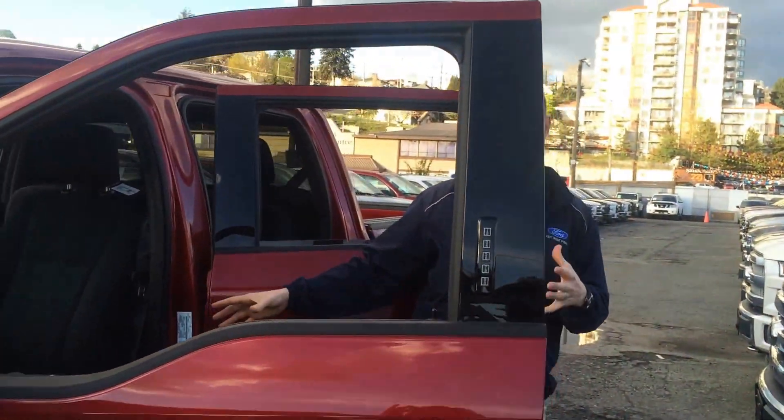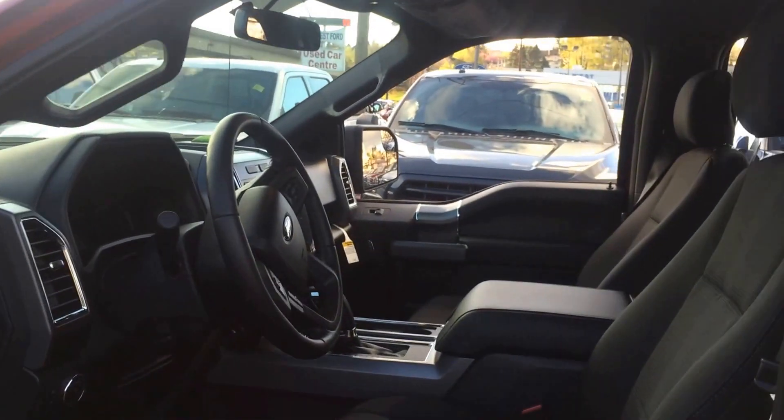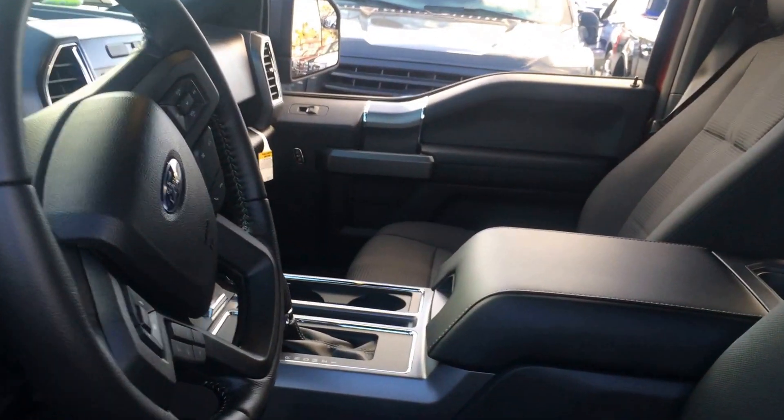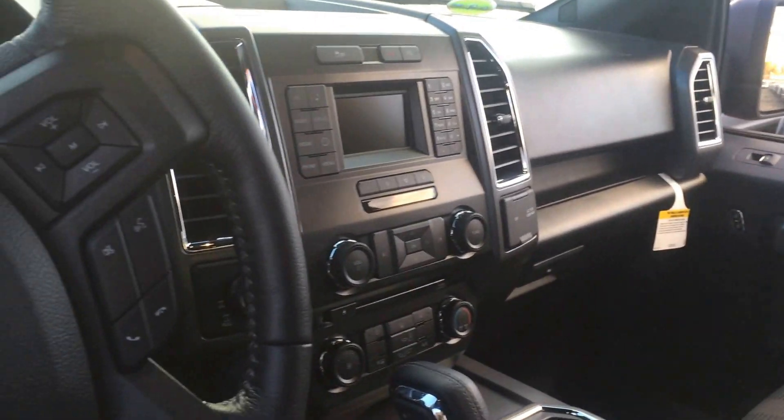When you look at the interior of the truck with the Sport package, you have a center console on the XLT. Now this truck has an MSRP of about $53,000. With the current promotions going on, we'd be more than happy to blow this truck out at less than $50,000 — probably looking at about $48,000, maybe even $47,000 once we get finished.